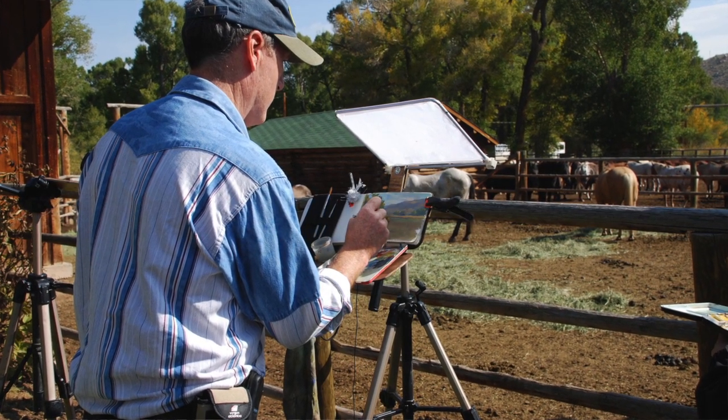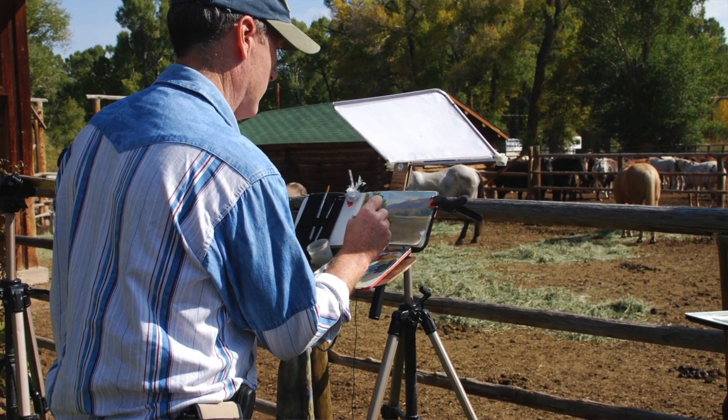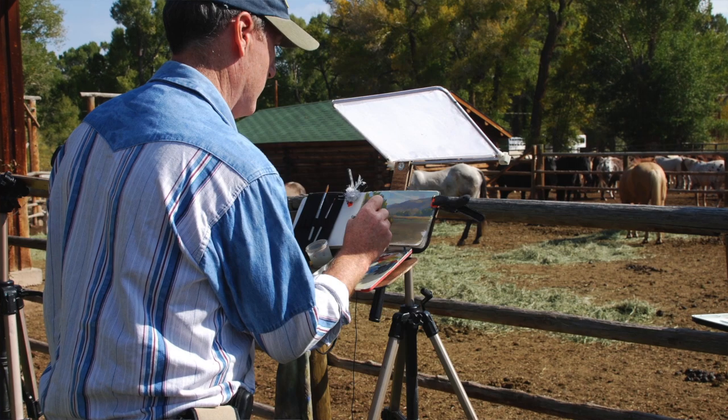Casein was very popular with illustrators in the forties, and it's a great paint medium. It uses milk as a binder, and it has wonderful opacity. I'm using a lot of that, and also working in transparent watercolor.